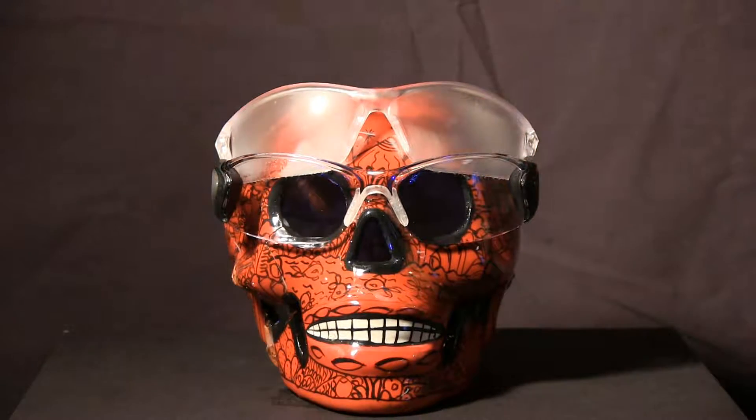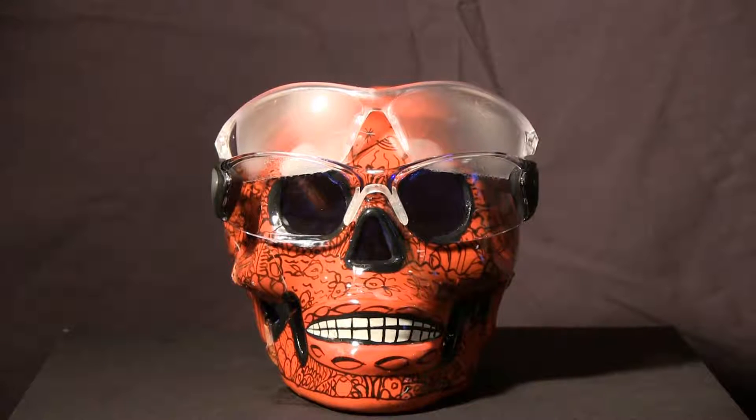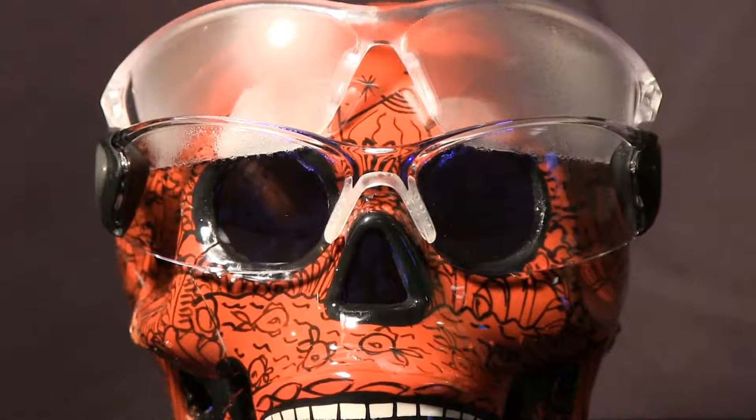In extreme fogging conditions, Mac 6 remains clear or fogs for no more than 10 seconds while current industry offerings will fog up to 60 seconds or longer. Mac 6 remains clear as a result of its hydrophilic properties as demonstrated by the water droplets.